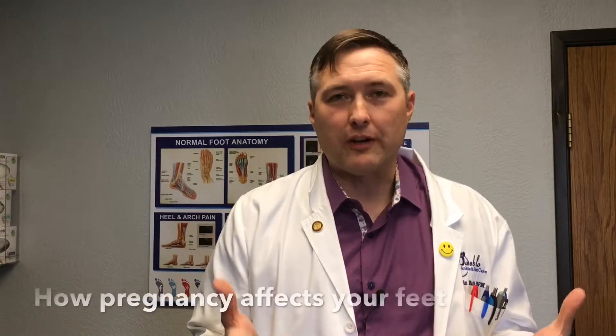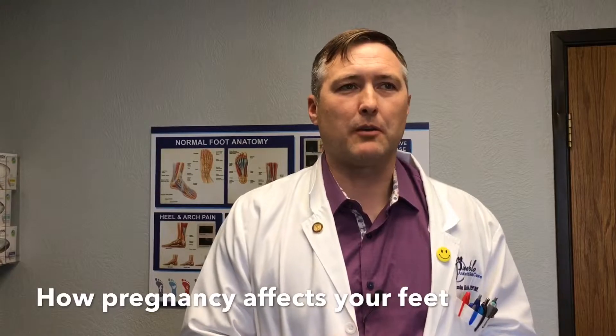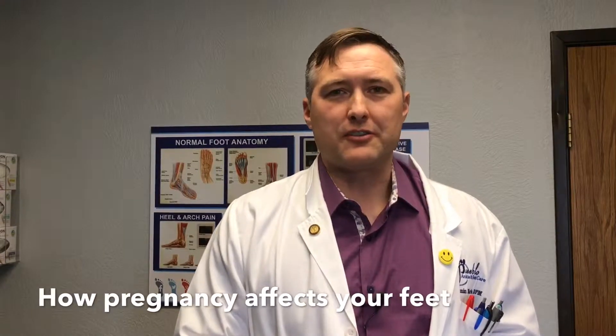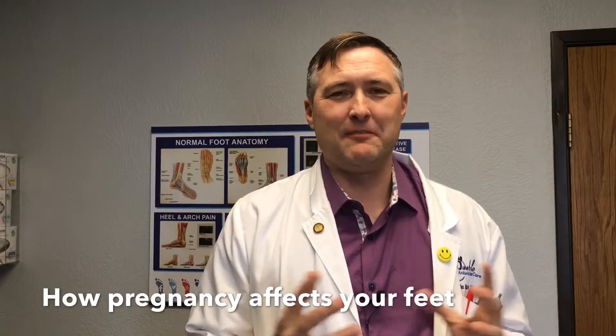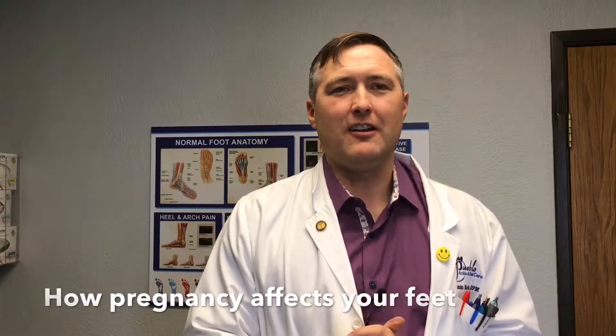The question came in: how does pregnancy affect the feet? You're probably wondering why I'm qualified to respond to this — you may have had male doctors give opinions on female conditions before. We are expecting our newest baby in April, and we have several kids, so my wife has undergone these same things that I'm about to talk to you about.